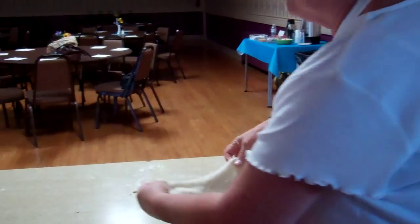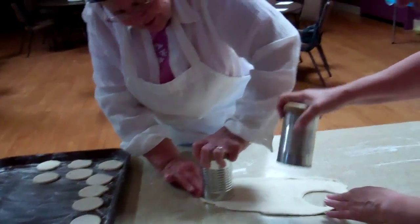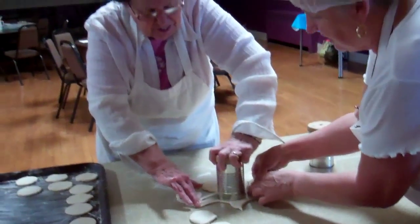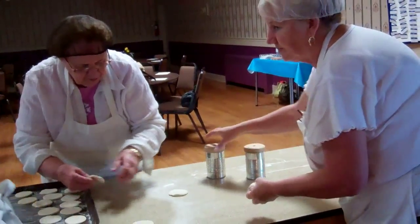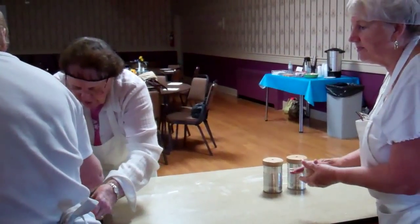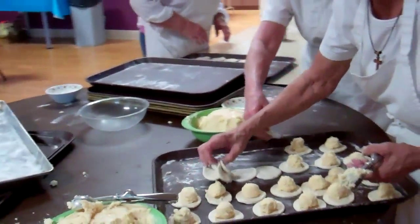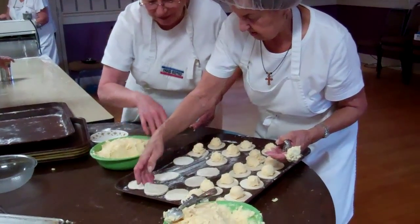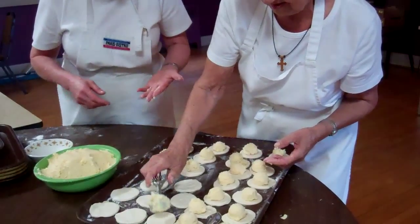And it comes out here. Then we punch it out. Elsie Kubo and I are punching it out. And here's where you're putting the filling in. Is that a cheese and potato filling? Yes.